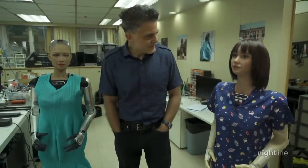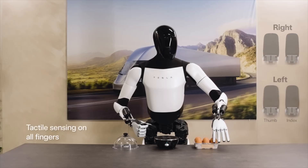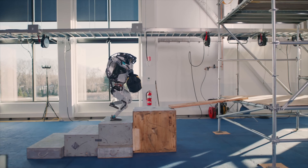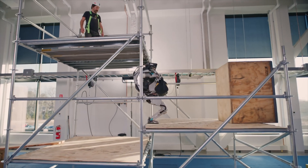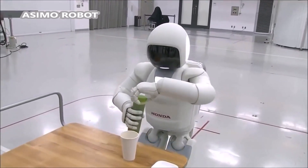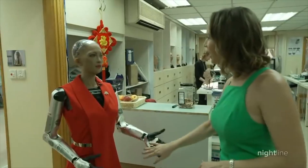Now let's talk about applications. The Tesla Bot Gen 2 is poised to revolutionize industries such as manufacturing, healthcare, and household assistance, offering unparalleled efficiency and productivity. Atlas has already found its footing in disaster response, construction, and research, thanks to its robust design and dexterity. Asimo has been a pioneer in human-robot interaction, serving as a companion for the elderly and a guide in public spaces. And Sophia continues to inspire innovation in areas like education, customer service, and entertainment.